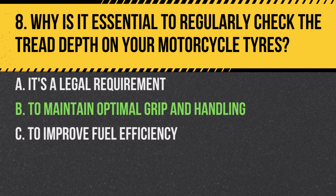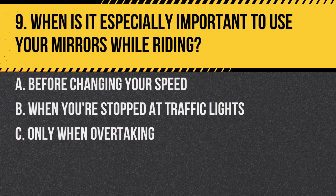Answer: B. To maintain optimal grip and handling. Proper tread depth ensures that the motorcycle has good traction with the road, especially in wet conditions.